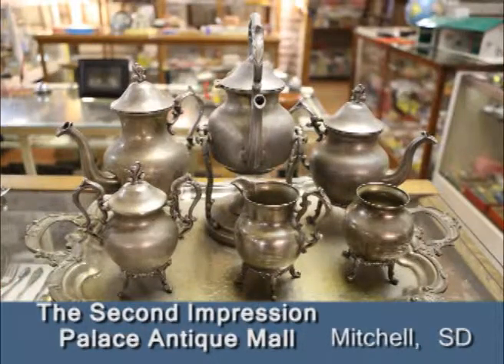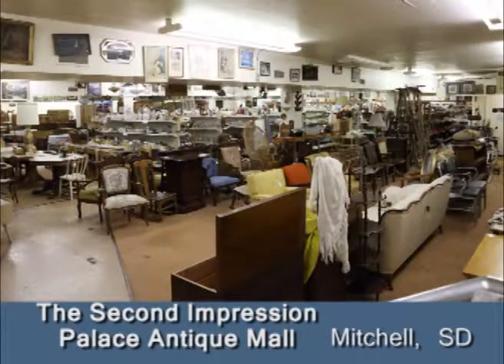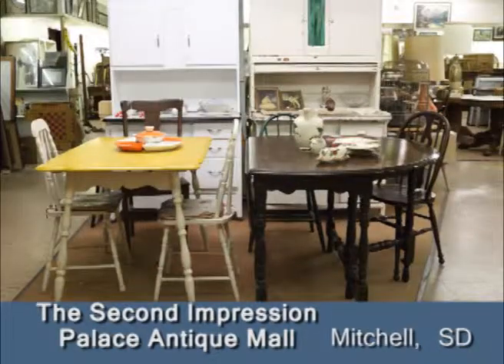Glassware of all types can be found throughout the mall. Tools are in the palace and renovation materials are in the basement. But this is not a static business. Today's shoppers are looking for Victorian, retro, vintage, primitive, or industrial, and at the Second Impressions Palace Antique Mall, it's all there.